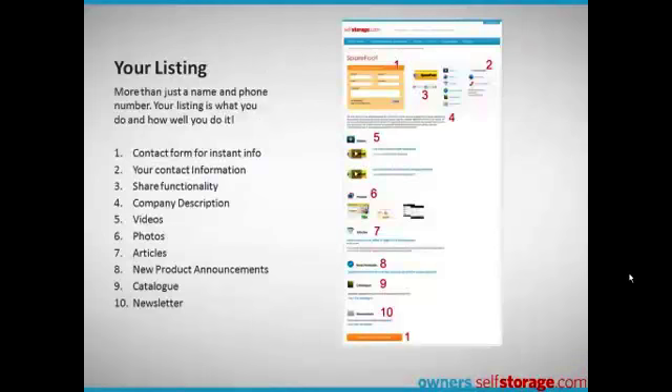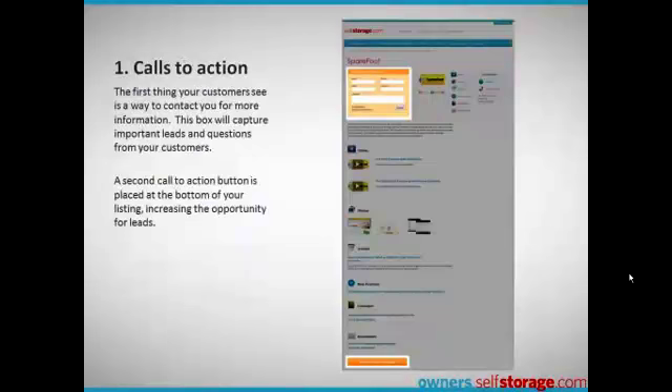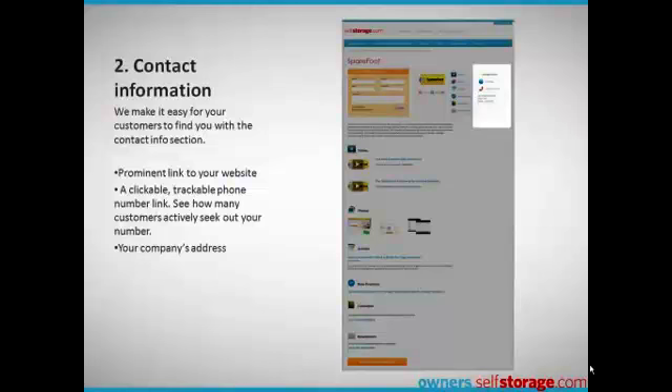Let's take a look at all the things that a listing on owners.selfstorage.com includes. The first thing your customers see is a way to contact you for more information — a box that captures important leads and questions about your product or service. Next is your contact information, which includes a prominent link to your website, which will also help you in your own SEO efforts.